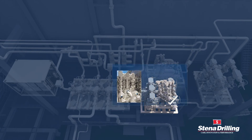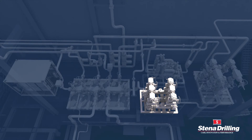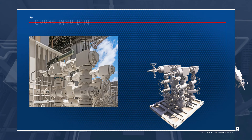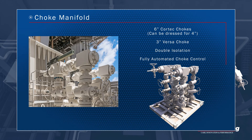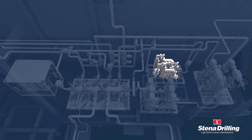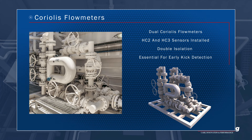Dual junk catchers with a range of screen sizes remove the potential for large debris passing through the system. Fully automated choke controls ensure faster and more accurate adjustment of the annular pressure profile in response to downhole conditions. Dual Coriolis flowmeters provide accurate measurement of fluid density and provide enhanced kick detection during MPD operations.